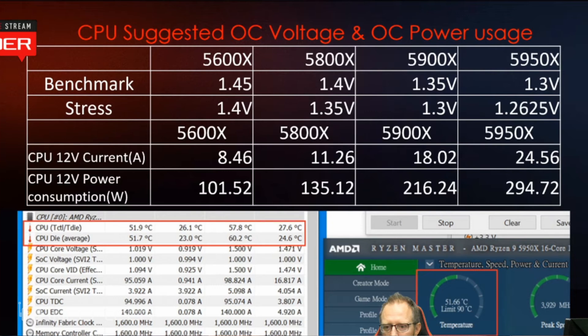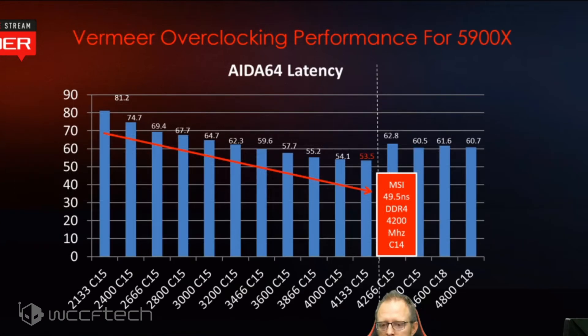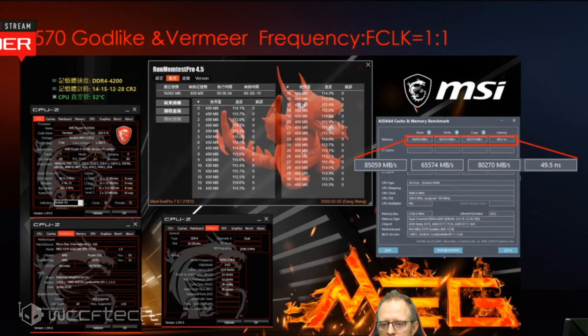MSI listed down overclocking voltages and resulting power usage based on its own internal testing, showing the voltages they would suggest users to use, along with power consumption and current ratings. MSI also showcased that auto-overclocking for Ryzen 5000-series desktop CPUs delivers slightly better results than what PBO has to offer. Finally, MSI showcased the memory latency performance of the Ryzen 5000-series CPUs, which has been vastly improved with Zen 3. MSI acknowledges AMD's claims of DDR4-4000 being the sweet spot, and demonstrates latency as low as 49.5 nanoseconds with the FCLK at 2100MHz or DDR4-4200 CL14.